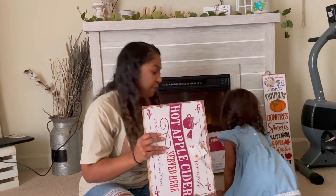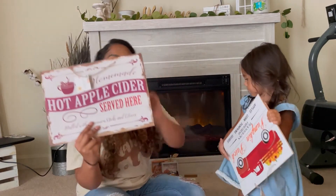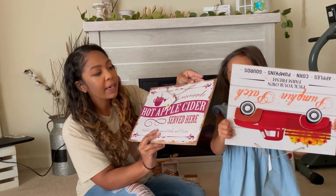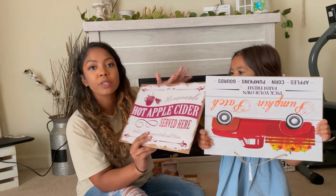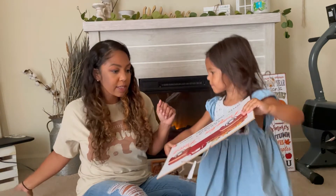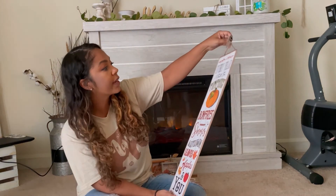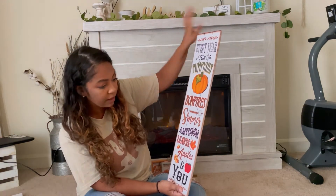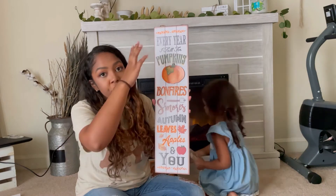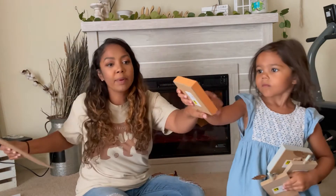Also from Dollar Tree, I got this 'hot apple cider served here' sign — it's so cute. I'm gonna put it in my kitchen on the little two-tier tray; I usually make a hot chocolate bar but this says apple cider so we're gonna make it work. I also got one that's very similar but says 'pumpkin patch.' And then there's this one that I just love — it's one of my favorite things I got. They had more that I liked but I have so many of this shape that I wouldn't know where to put them.